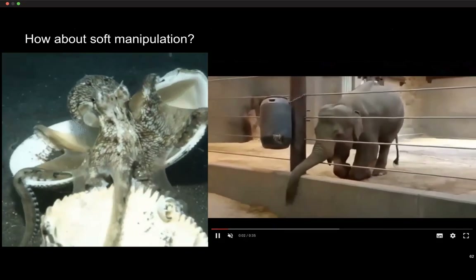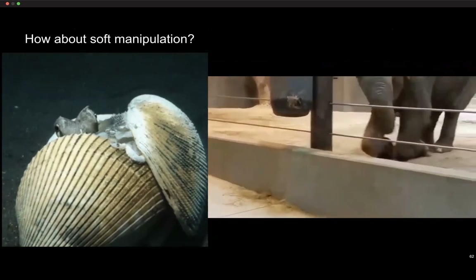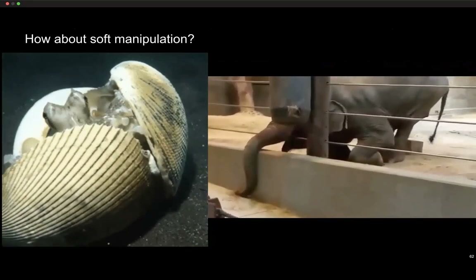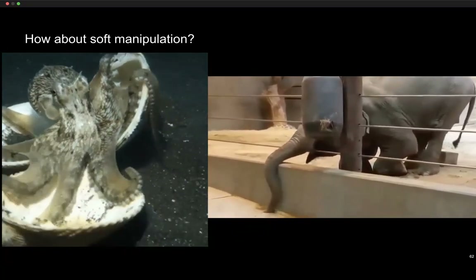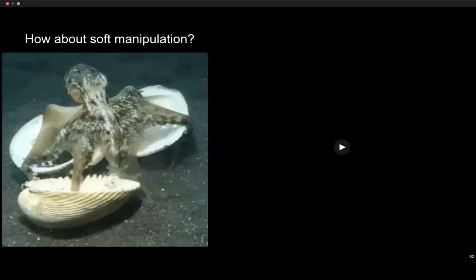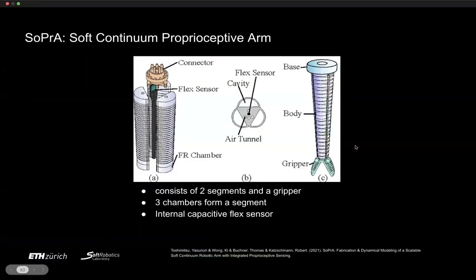Let's move forward to soft manipulation. Beyond underwater locomotion, can you do manipulation with soft robots? An octopus uses multiple deformable tentacles with suction underwater, while above water the elephant trunk — with no backbone and around 40,000 muscles — can pick objects, navigate environments, and feel its surroundings. These inspire our work on soft manipulators.